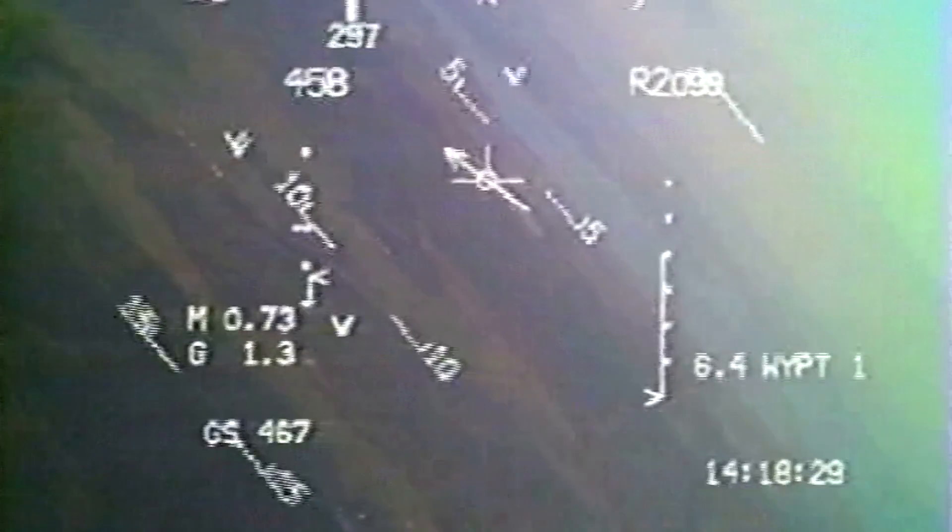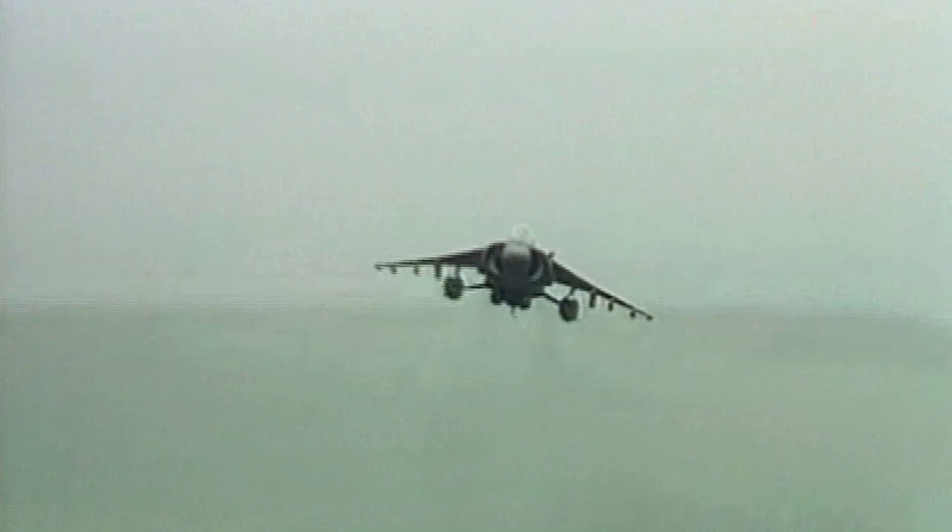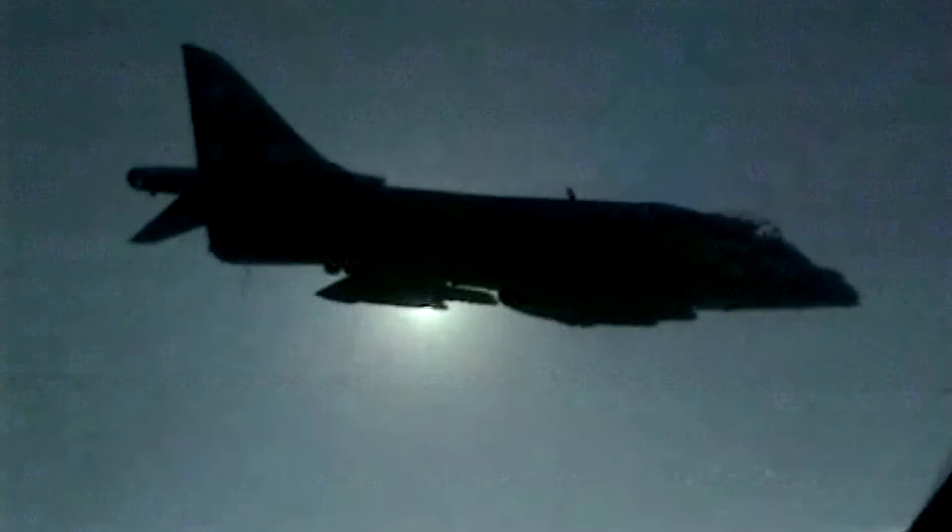The Harrier cruises at 500 knots. It's one of the world's most maneuverable jets. As a tactical bomber, it has supreme performance on low-level raids.